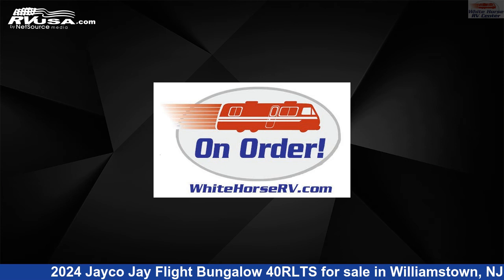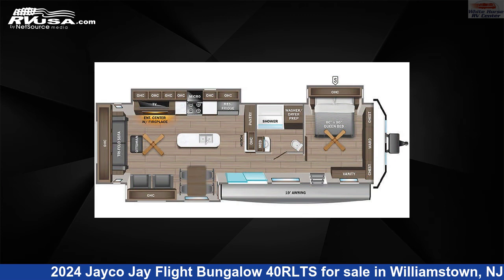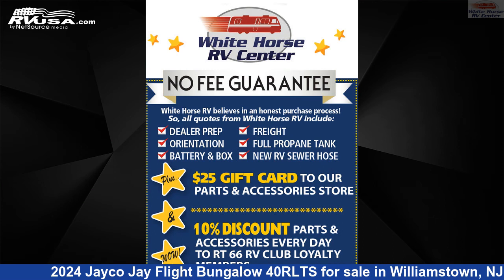This 2024 Jayco J Flight Bungalow 40 RLTS is a destination trailer RV. It is located in Williamstown, New Jersey 08094, and is offered for sale by Whitehorse RV Center.